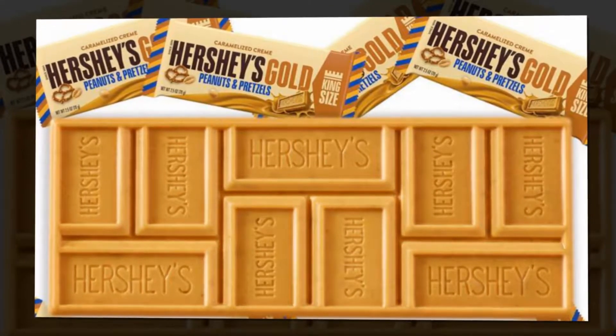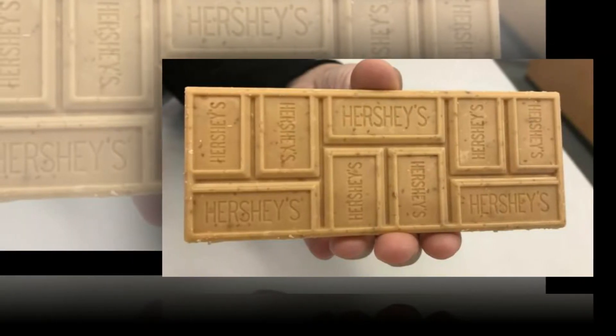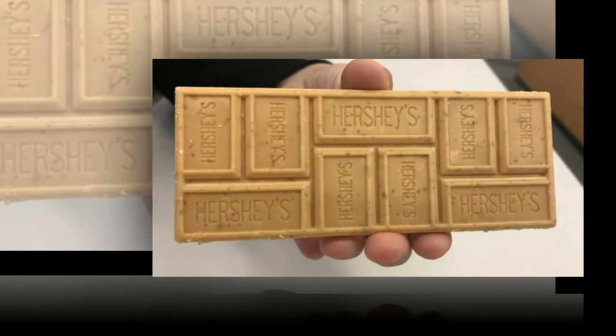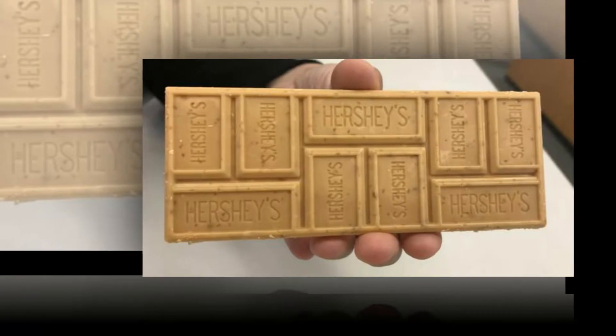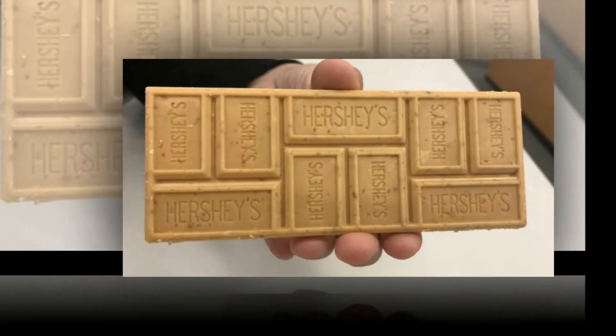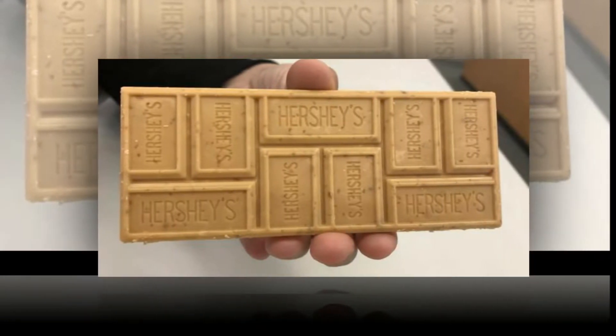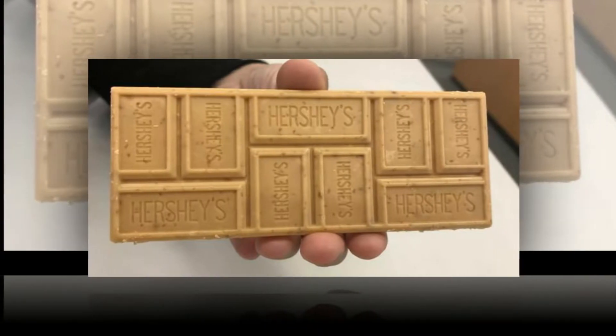Joining the simple selection of milk, dark and white chocolate bars already on offer, Hershey's Gold doesn't sound like your typical chocolate offering. That'll be because the distinctive-looking gold bar isn't actually made using any chocolate at all. Instead, the Caramac-style creation is all about the caramel, made from a load of the gooey stuff mixed together with crushed peanuts and pretzels.